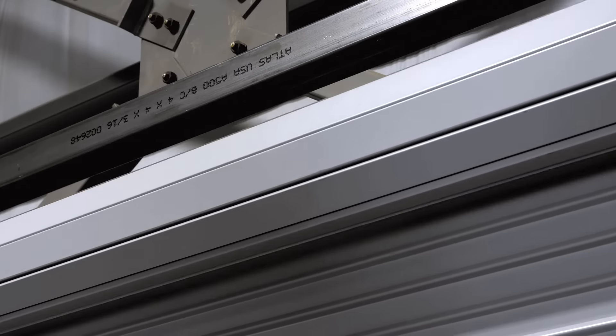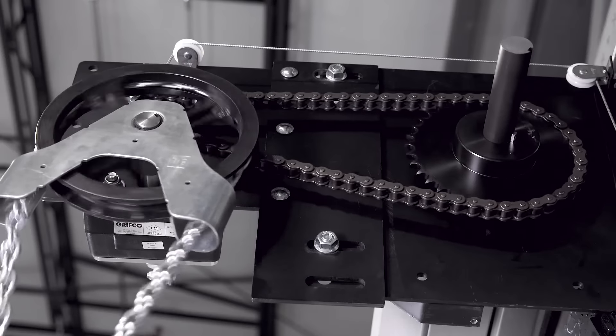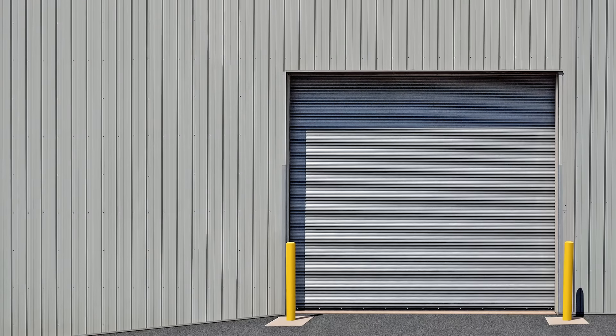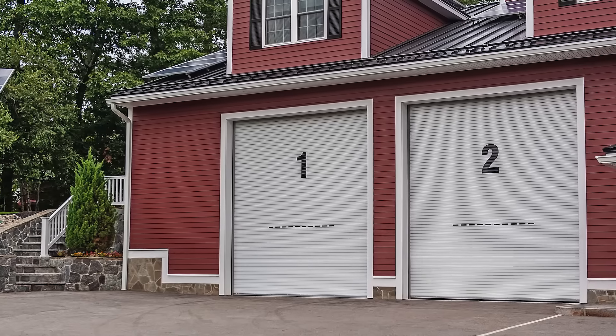These doors are built to order with a host of slat profiles, gauges, and color options for design flexibility to meet and exceed your project requirements. Manufactured to stringent code standards, CHI's Rolling Service Doors are an industrial product built without shortcuts to assure confidence in your decision.